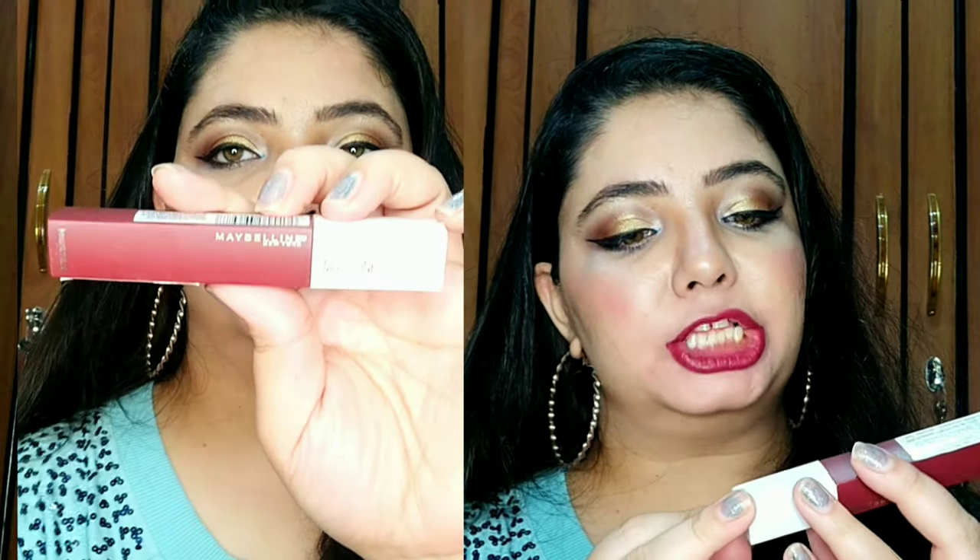My next lipstick is from Maybelline Superstay Matte Ink range, shade number 50/50. It's a deep maroonish-brownish shade — maroon with an undertone of brown — and it looks really beautiful on Indian skin tones. The only problem is it's quite drying on the lips. If you have dry or chappy lips, moisturize really well before applying. But other than that, it's a really good lipstick with a beautiful color.